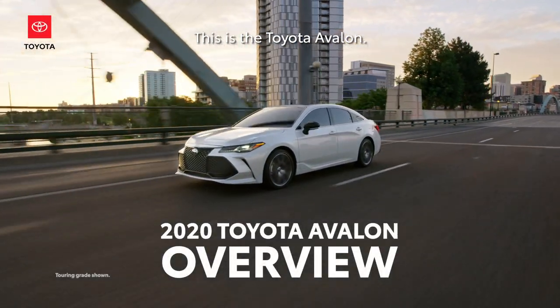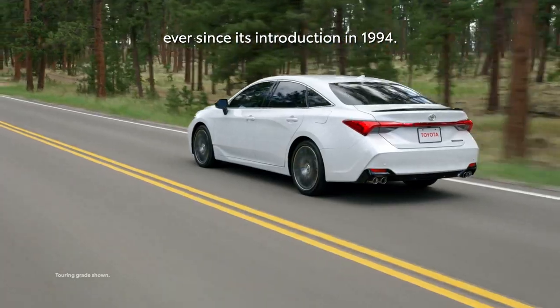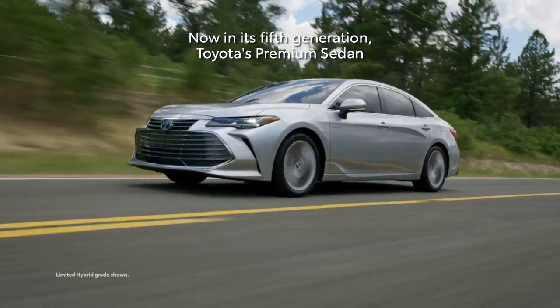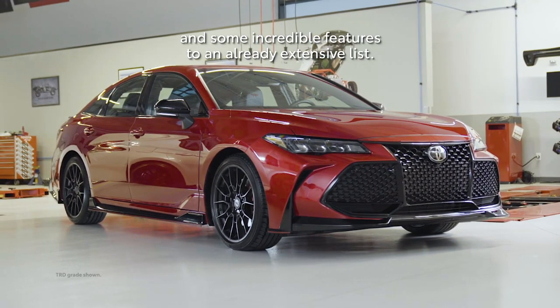This is the Toyota Avalon, assembled in America like it has been ever since its introduction in 1994. Now in its fifth generation, Toyota's premium sedan adds a sporty TRD trim and some incredible features to an already extensive list.